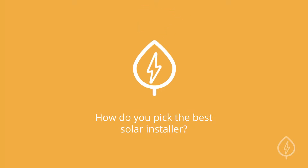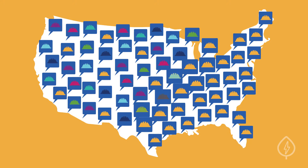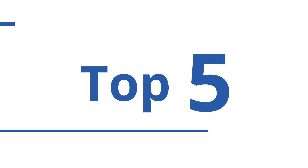How do you pick the best solar installer? There are thousands of companies installing solar panels today. Every company is different, so it's important to understand how to choose the best solar installer for you. Here are the top five things that you should consider.